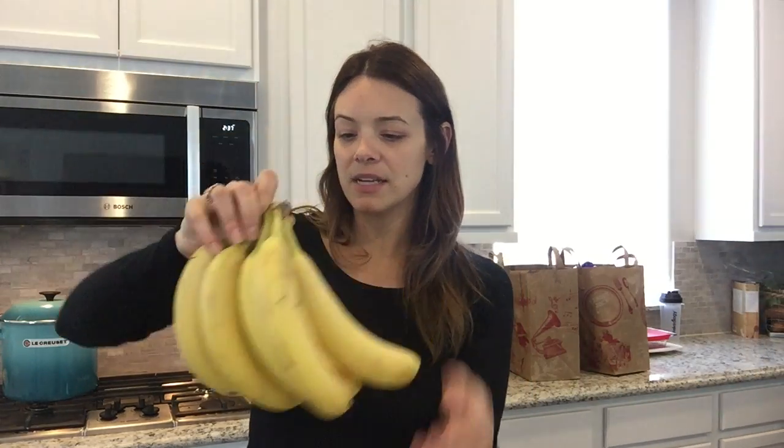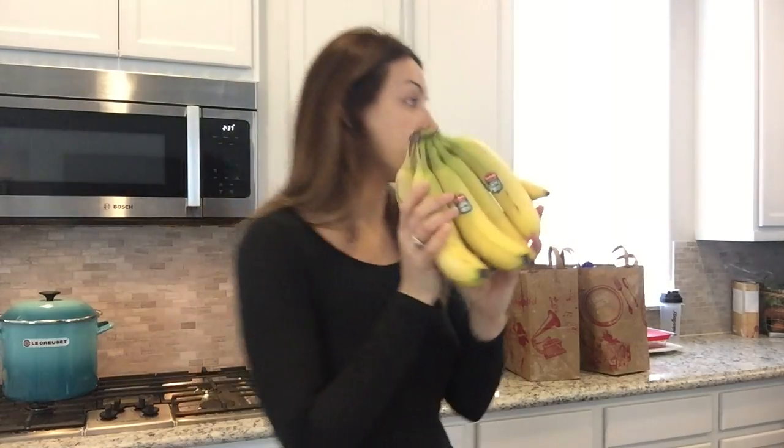I got ten bananas. I use these for my Shakeology every morning — I love chocolate peanut butter banana Shakeology. I freeze them and pop them in the shake and it makes it delicious.